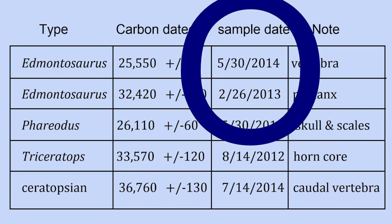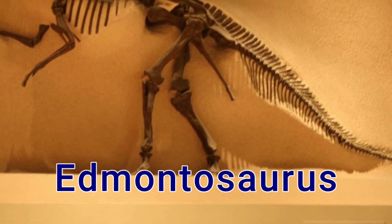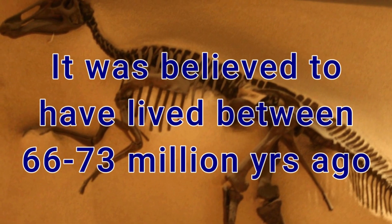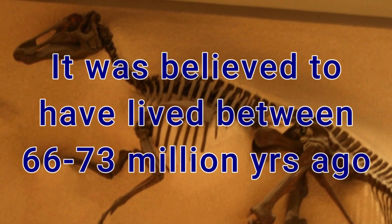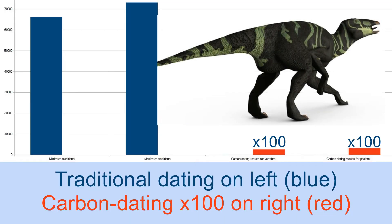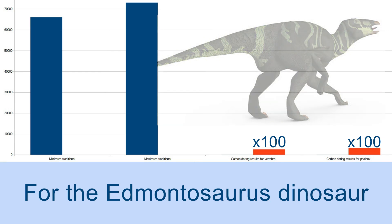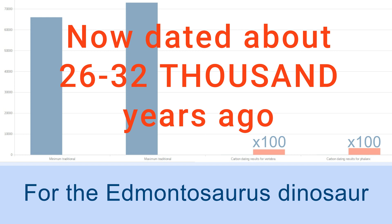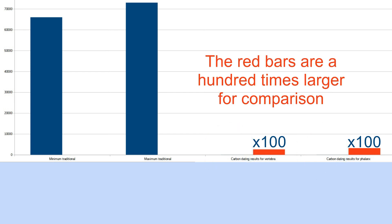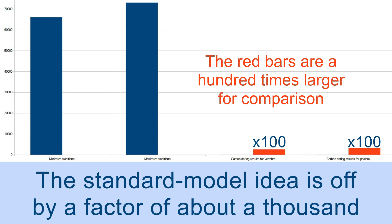In two different years — 2014 and 2013 — the Edmontosaurus is believed in standard evolutionary teaching to have lived between 66 million and 73 million years ago. Notice the two blue bars on the left representing the standard model belief. Compare that with the direct dating of two bones of the Edmontosaurus. Can you see the tiny blue bars? They are practically invisible — about a thousand times shorter than the two tall blue bars. Standard model assumptions are off by a factor of about 1,000.